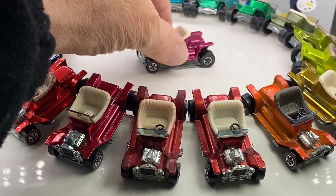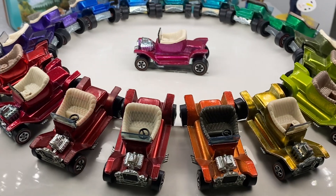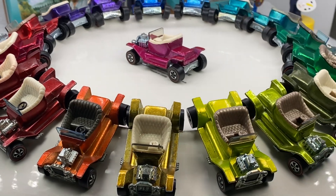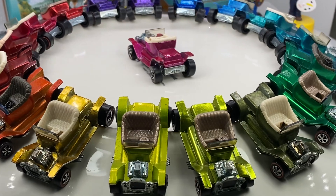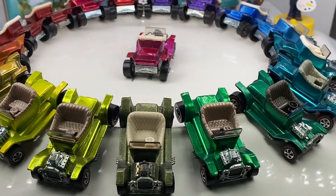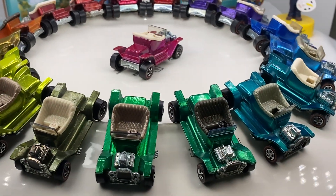So what we've got here is the lineup of Hot Heaps. I have some more of those, but I thought why not just do a quick rainbow of Hot Heaps from 1968? Beautiful colors, beautiful condition. Have you got Hot Heaps in your collection? Have you got some slots in your rainbow that need to be filled? Come by and check out our site, redlinecollectibles.com.